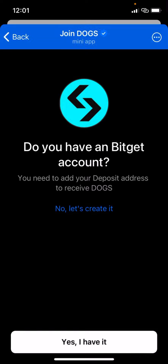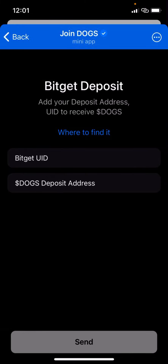At the end of this video I'll teach you how to get your DOGS deposit address. Click 'Yes, I have it' and it will ask for your user ID and deposit address. If you're using Bybit, it will also ask for a tag or memo. Fill in the user ID and deposit address, then click 'Send' and confirm the withdrawal.